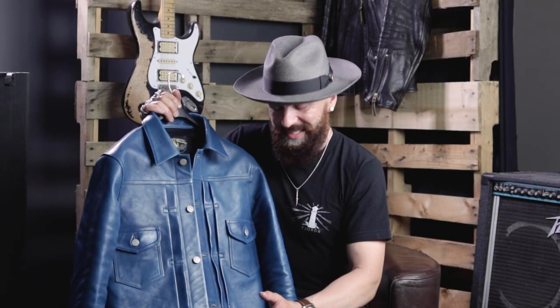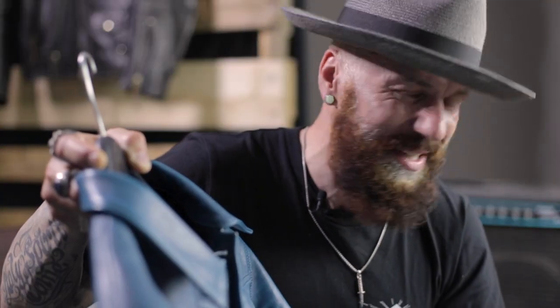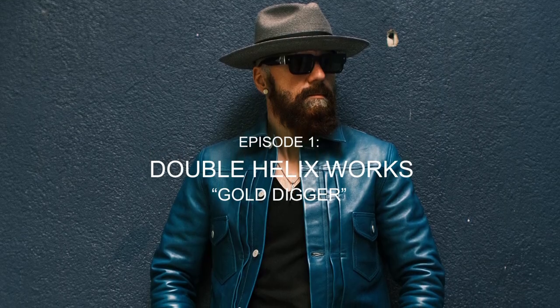Hi everybody! This is Sergei from Fjord and we're doing a new series. Thank you for joining us today. This jacket is from a Japanese brand called Double Helix Works. The company established itself in 2017, but honestly they're doing incredible things.